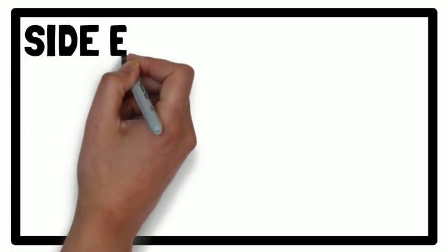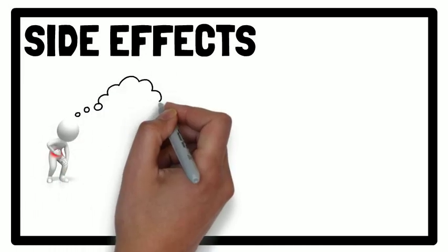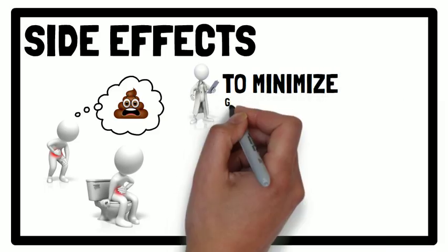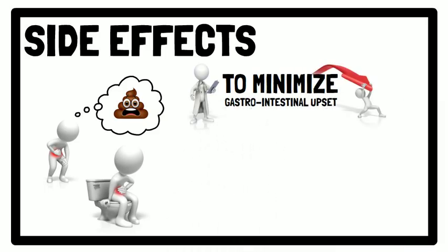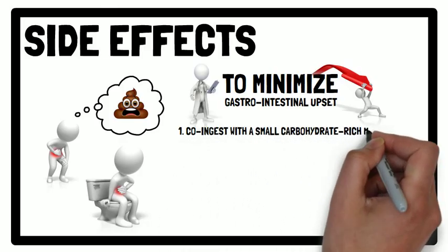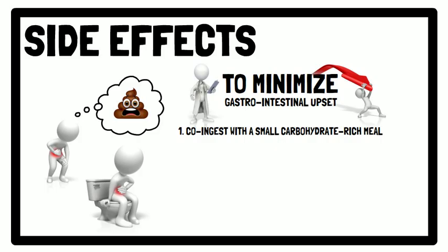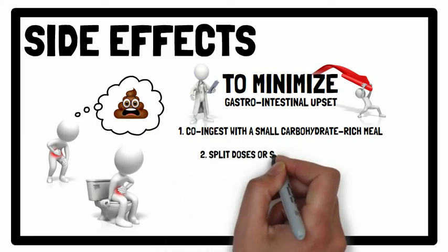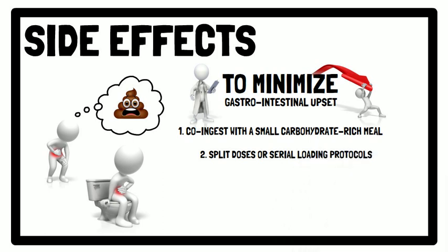However, a common side effect of ingesting a single dose of sodium bicarbonate is gastrointestinal upset, which may negate any performance enhancement. Therefore, strategies to minimise gastrointestinal upset include taking sodium bicarbonate with a small, carbohydrate-rich meal containing approximately 1.5 grams per kilogram of body mass of carbohydrates. Or, you could use a split dose or serial loading protocols, as previously mentioned.